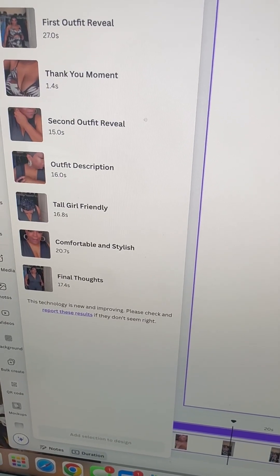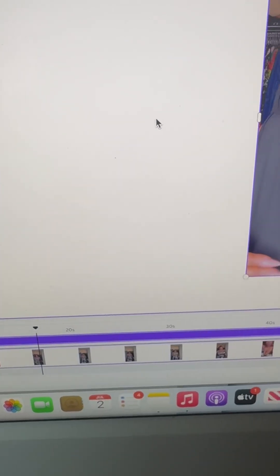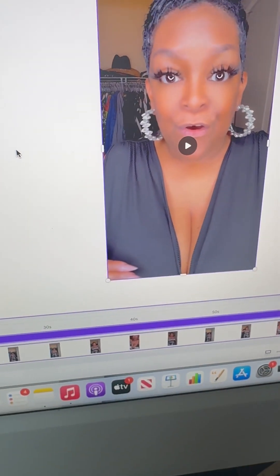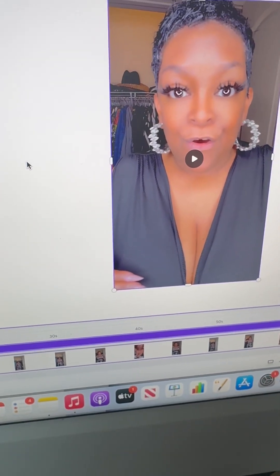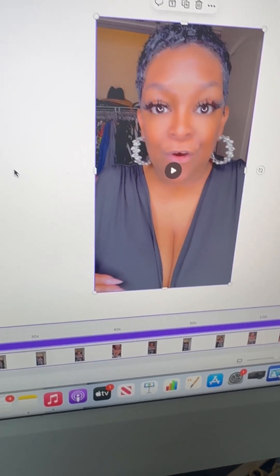Let me know what you think. I'm going to play around with it some more and just see what else I can do with some of these new tools. Between the new tools that Canva has and AI y'all, my content is getting ready to be off the chain. All right, talk to y'all later.